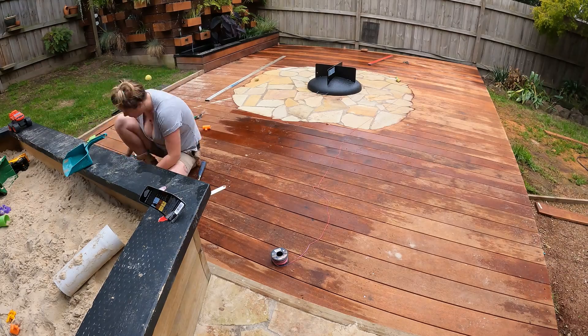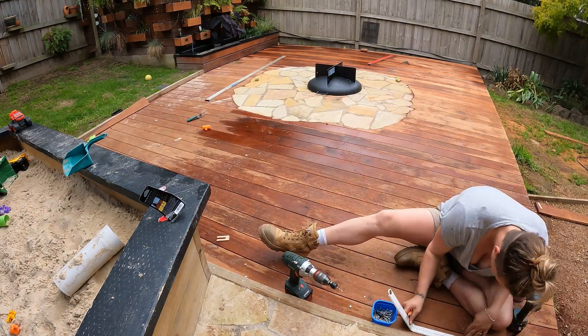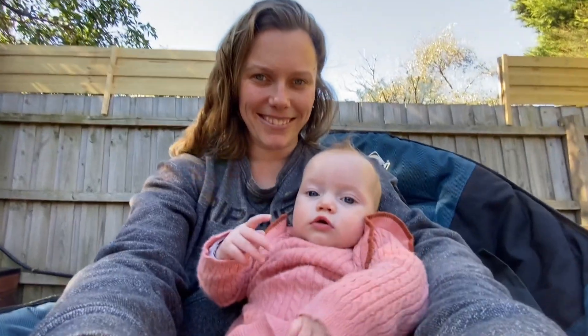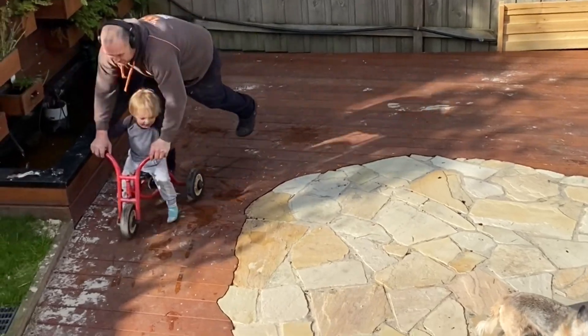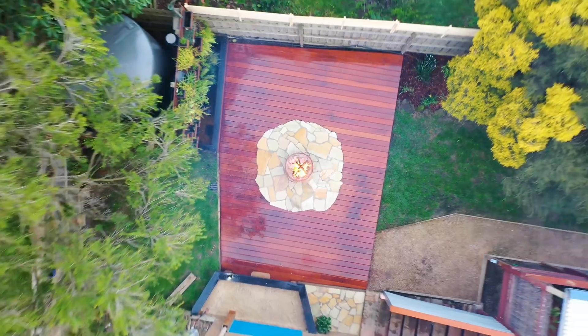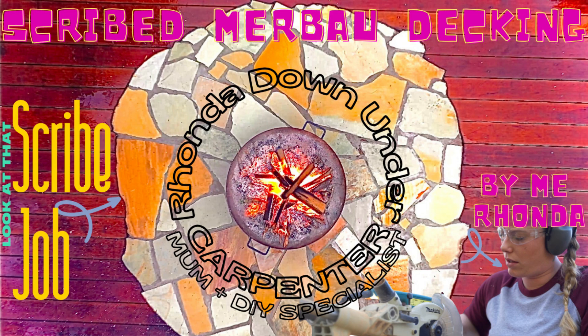We gave the deck a good clean with a gurney, sanded it, and used a two-stage stainer. This stain held up really well for the five months that we got to enjoy the deck for. Our favourite things to do out there were to have friends over, have the fire going and cook up a storm on the fire pit while peacefully sitting level on our nice Merbu deck. It was perfect.